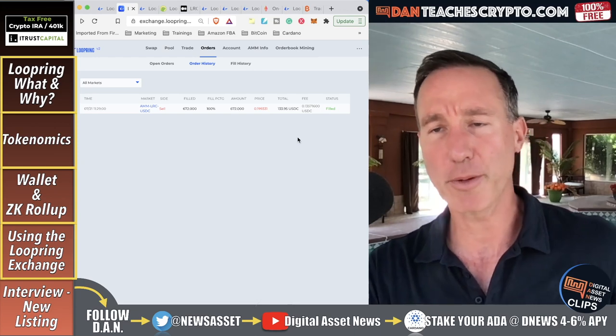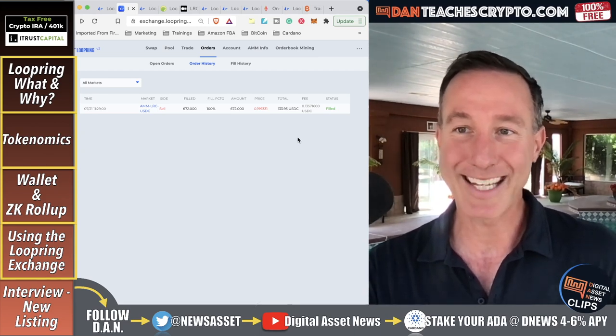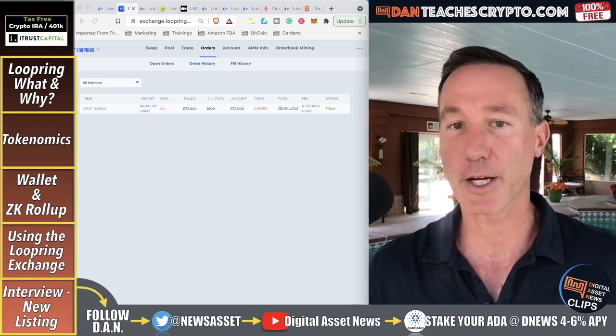Now I want to bring in Byron from Loopring. He's the community manager — kind of a jack of all trades — and he's going to explain what's going on and what the future holds. We took a look at the Loopring protocol and the team behind it. Byron is here to explain what's really going on and the potential future of Loopring, including how the wallet differs and Loopring versus competitors in terms of security and finance.